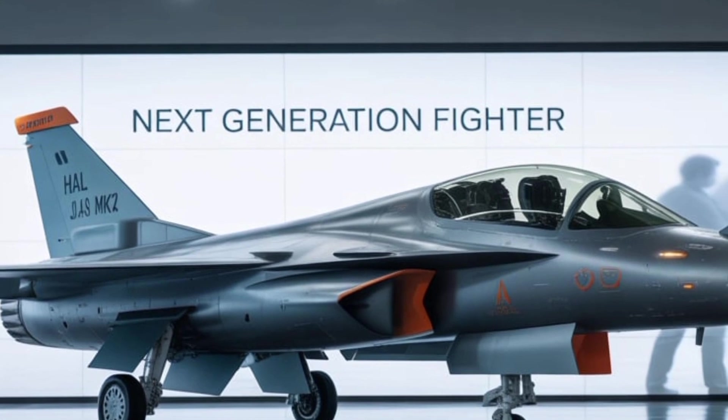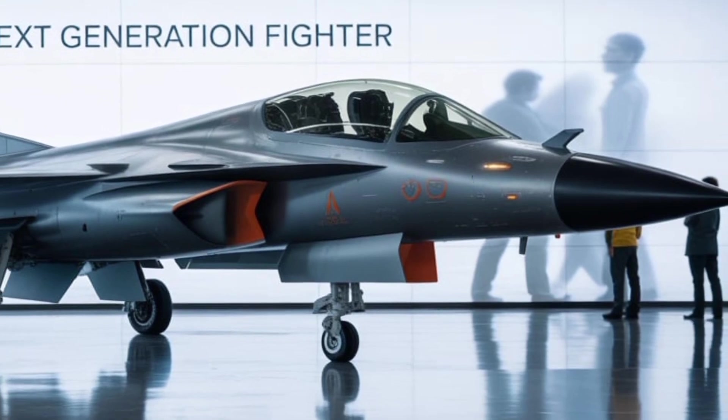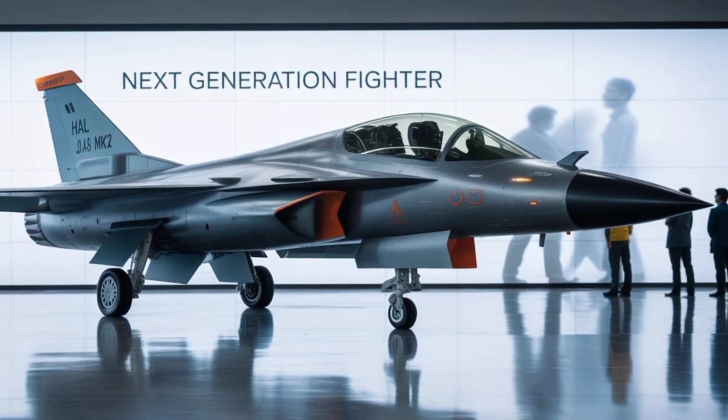Whether it's flying over the icy borders of Ladakh or supporting naval operations in the Indian Ocean, the MK-2 is poised to become a workhorse and a guardian in equal measure. For a nation seeking to bolster its strategic autonomy while ensuring its skies remain secure, the HAL Tejas MK-2 is not just a fighter — it's a statement of capability and intent.